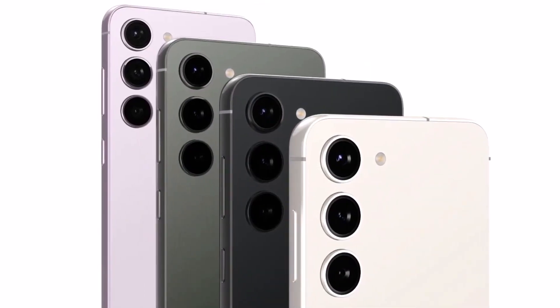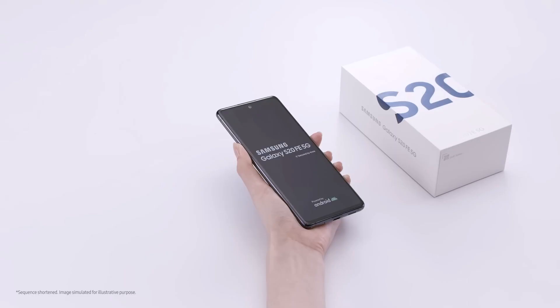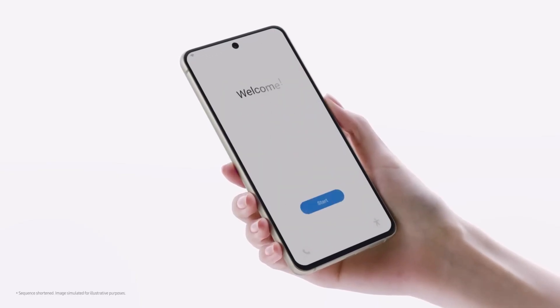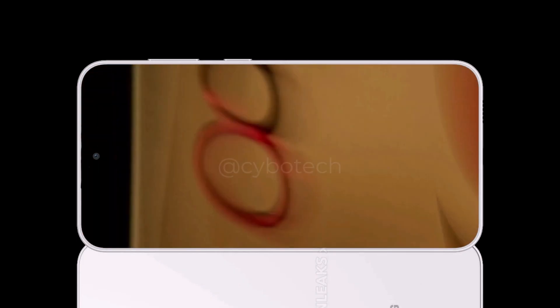That will mean the S23 FE won't be as cutting-edge as its predecessors, because the Galaxy S20 FE and the Galaxy S21 FE used the same Exynos and Snapdragon chips as their non-FE counterparts.